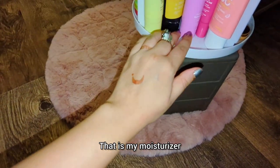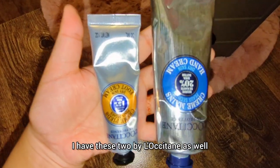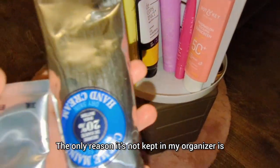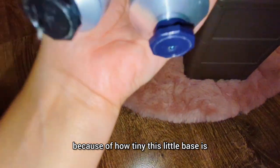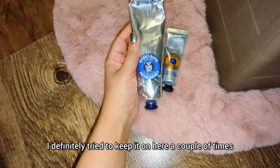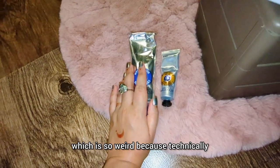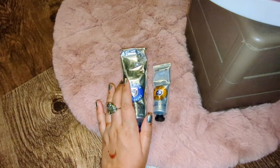I also have these two by L'Occitane. This big one is the hand cream and the small one is the foot cream. I enjoy both of them. The only reason they're not in my organizer is because the foot cream keeps falling due to its tiny base. Foot cream is a must for dry heels.